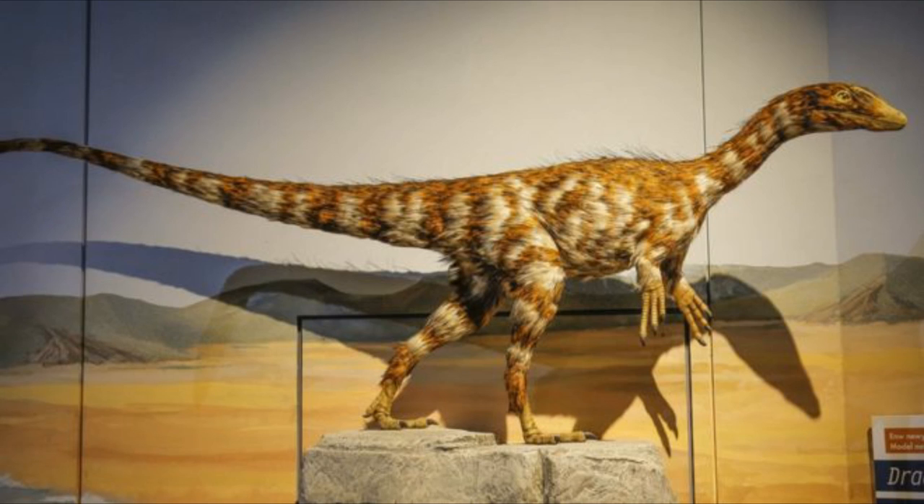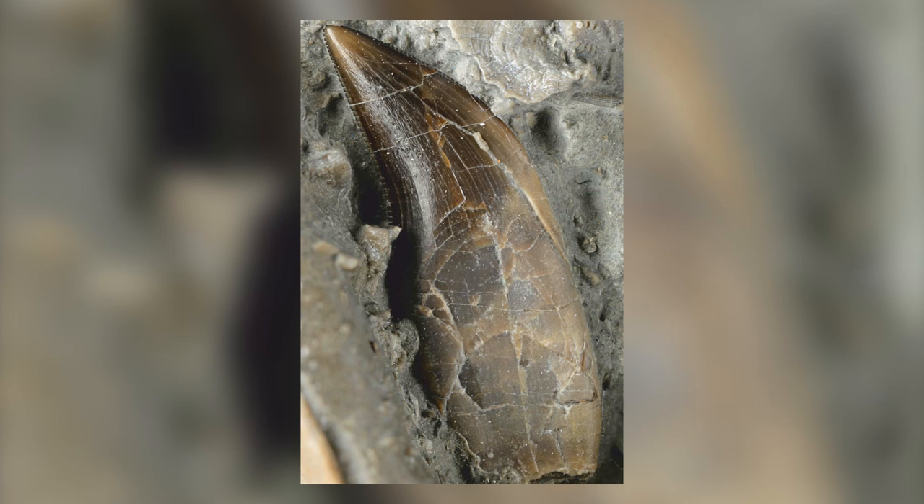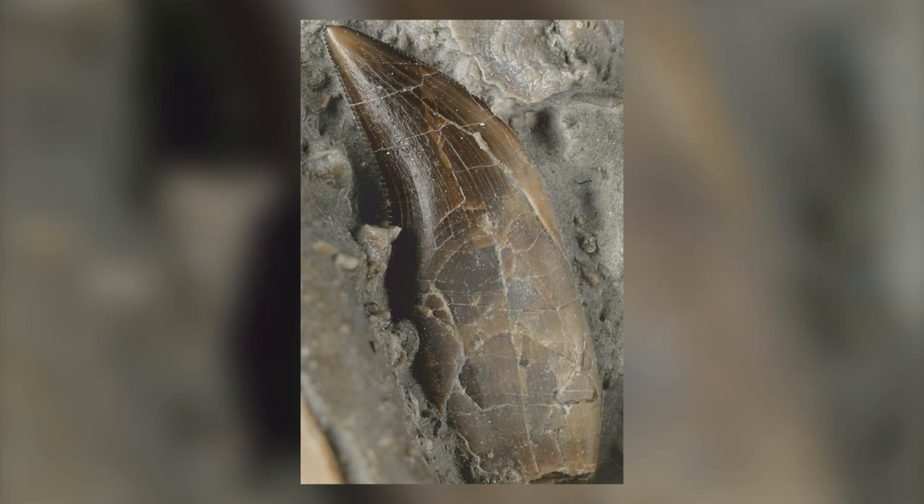This animal was a carnivore, like the majority of theropod dinosaurs, and possessed serrated, dagger-shaped teeth — a typical indication of a carnivorous diet. However, these teeth were very small, suggesting that the animal likely fed on small vertebrates, either by hunting them or through scavenging.